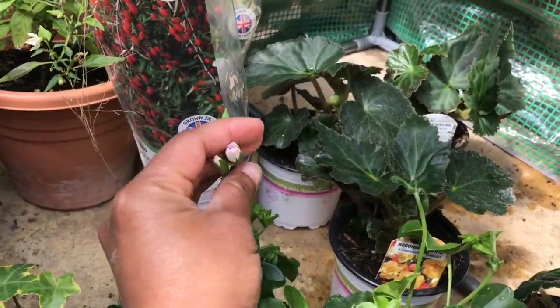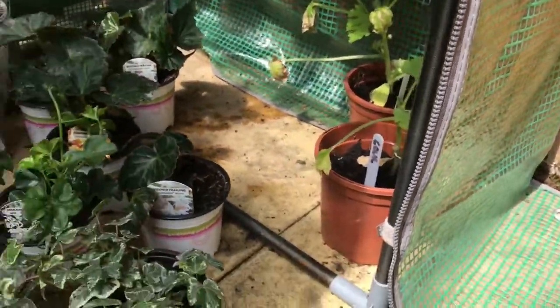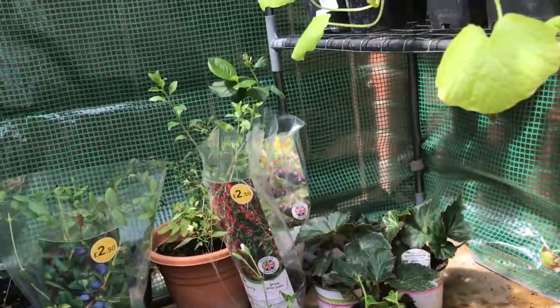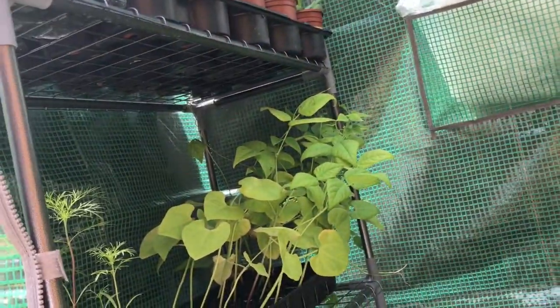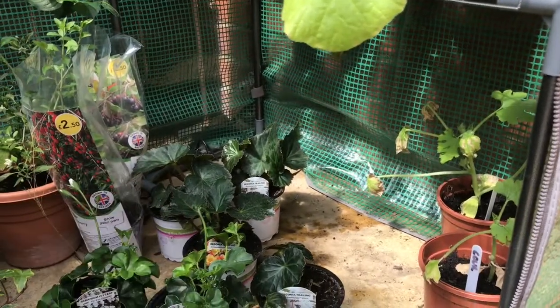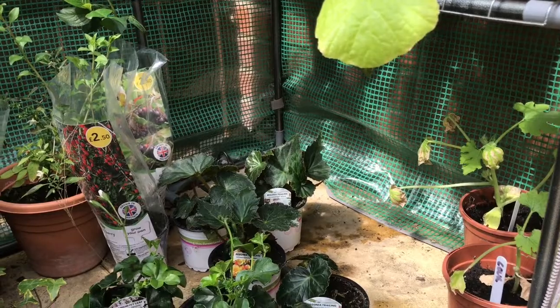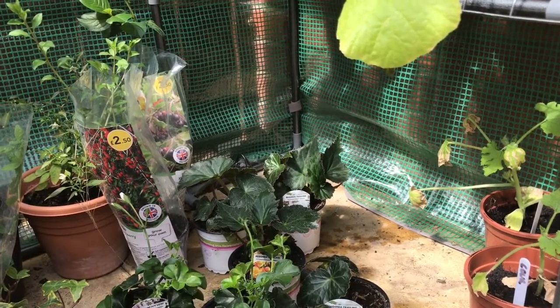This one is already opening up, so I'll hang them soon. Next, I wanted a couple of vegetables for the greenhouse, since everything you see right now will go to the allotment. I wanted to try aubergines, cucumbers, a couple of peppers, and tomatoes.